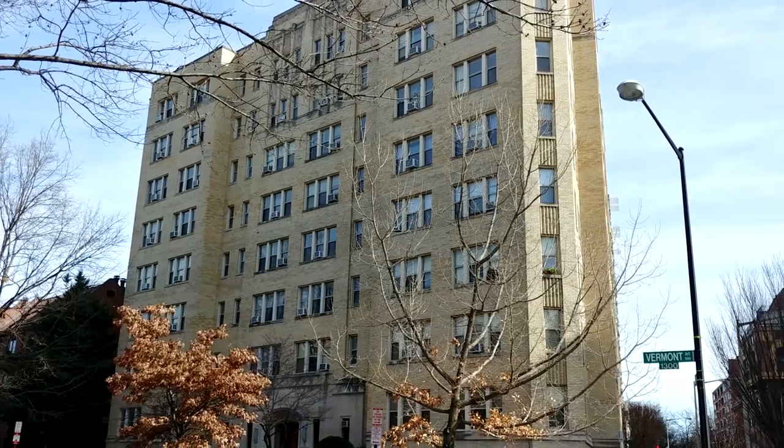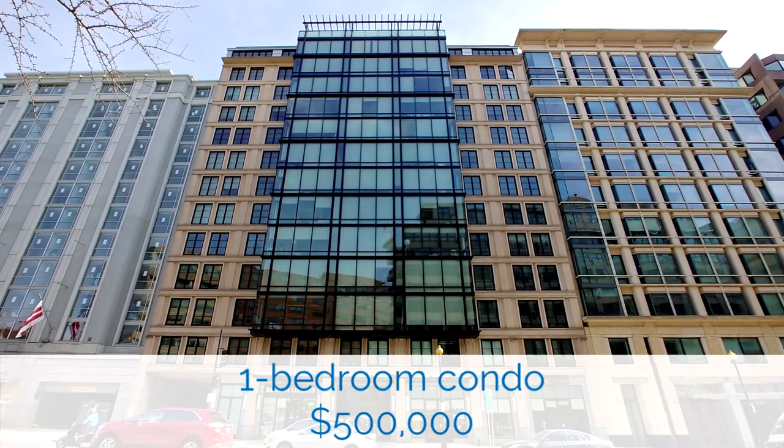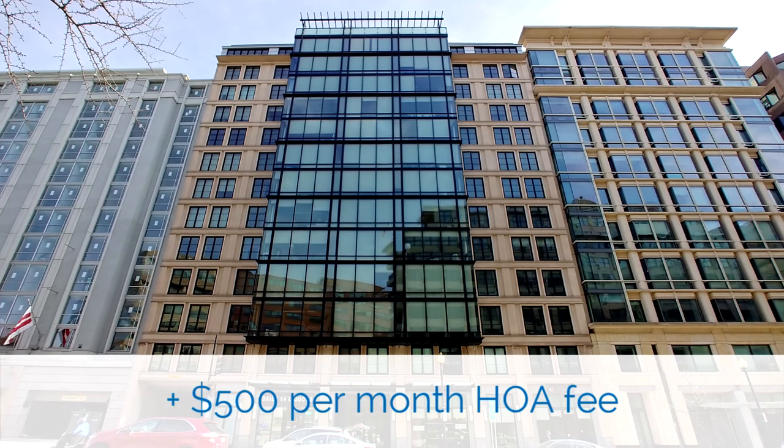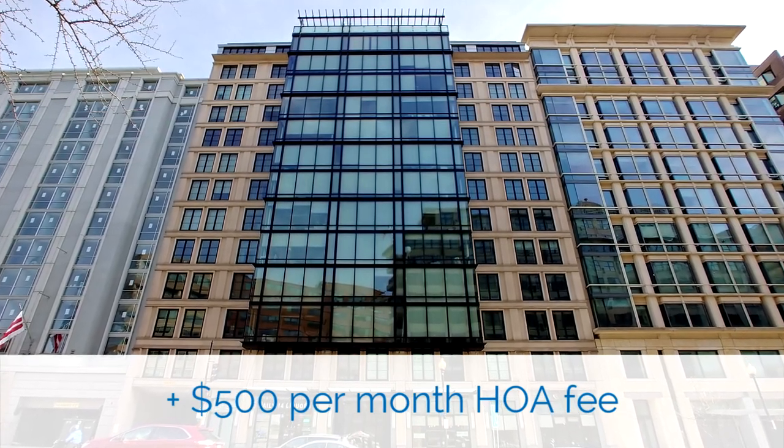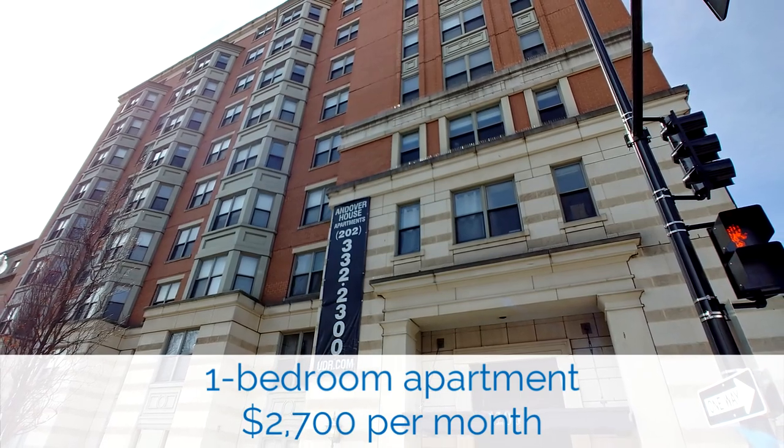People who live downtown typically live here because they really value the convenience. Almost all of the housing downtown is in multifamily buildings, so there are very few individual houses. This is not an area where you would expect to see a lot of large families, but downtown living is popular among smaller families if they can afford it — and that can be kind of a big if. To give you a sense of what it costs: a one-bedroom condo in this building sold last year for about $500,000, plus an additional $500 per month condo fee. If you prefer to rent, the asking price for a one-bedroom apartment in this building is $2,700 per month. Needless to say, this is not a cheap area to live.